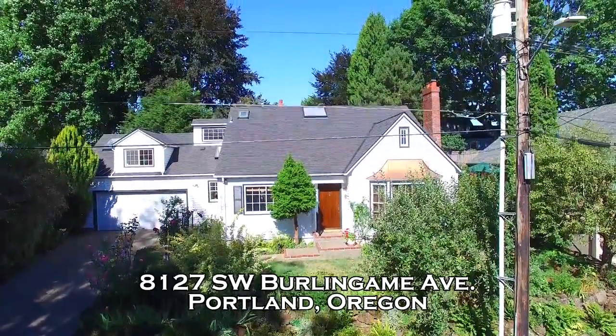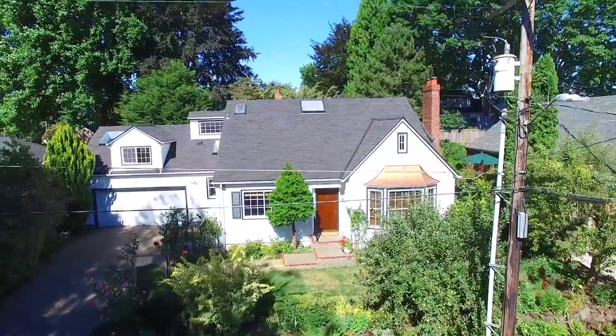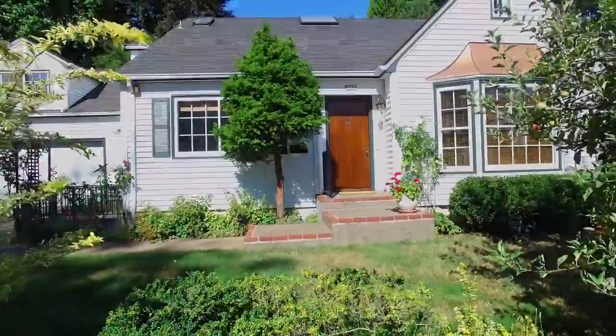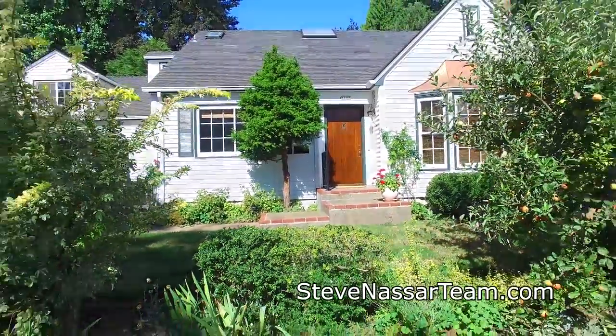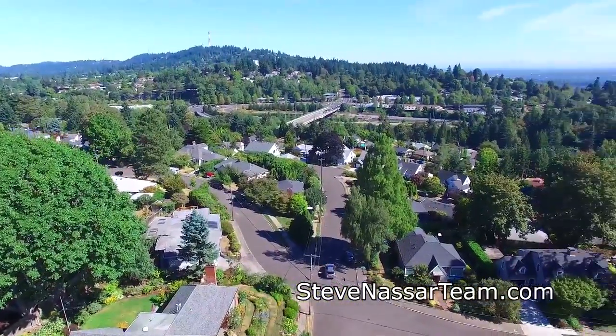Welcome to this charming Cape Cod in Portland's desirable South Burlingame neighborhood. This beautifully maintained home is within walking distance to shopping and restaurants and offers easy freeway access.